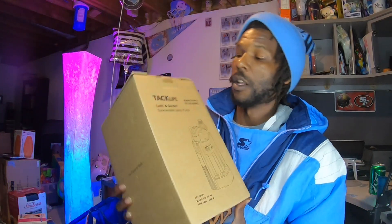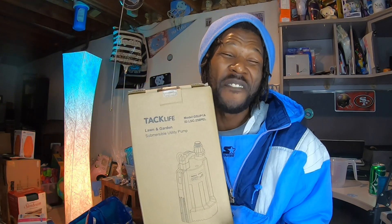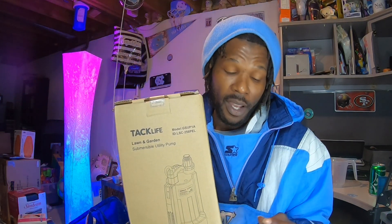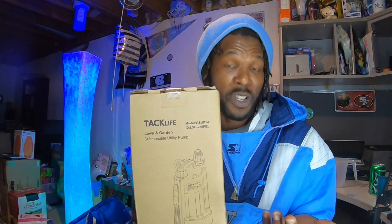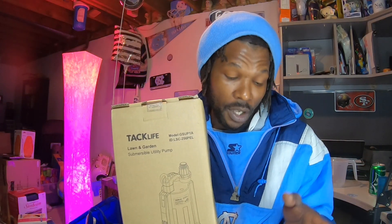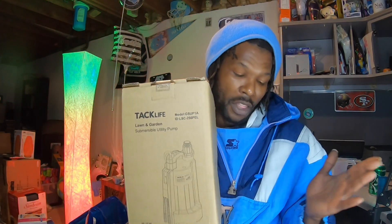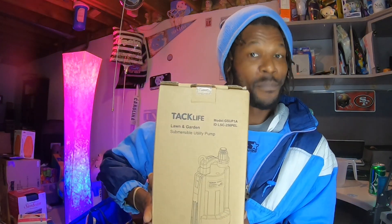Next is this lawn and garden submersible utility pump. It sold for $40 and the buyer paid $35.20 to ship — it's pretty heavy. I picked this up at a new bin store called Bins to Go that I'd never been to before. It was actually the very first item I picked up there and the first to sell. I paid either $5 or $6 for it on their restock day, so I'm profiting well over $30 after fees.